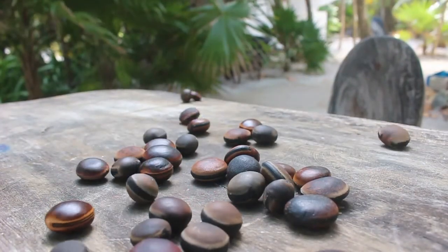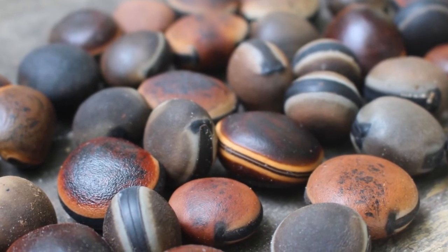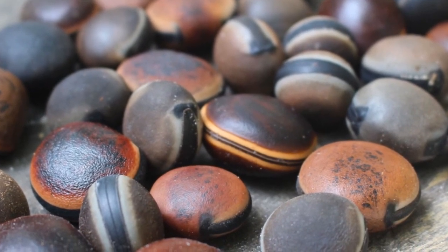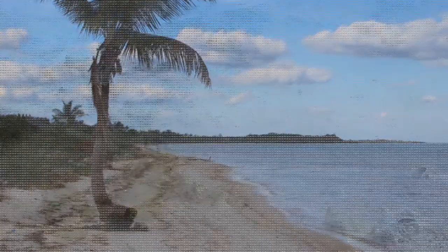These beans are called sea purses and sea hamburgers. These colourful sea beans are used in locally made jewellery and art here in Shkaluk. Be sure to look down at your feet when you're walking along the beach — you might just find some sea beans.